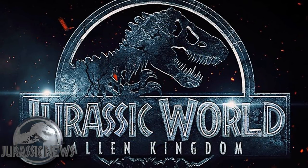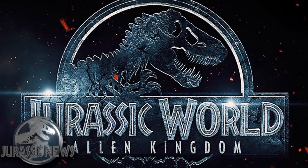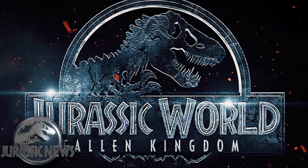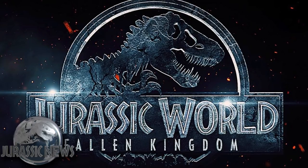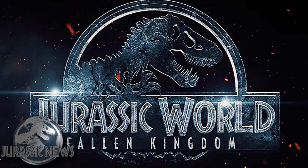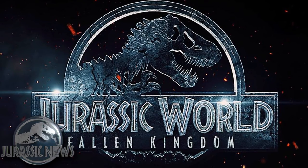Hello everybody again! We should stop meeting like this - it's another episode of Jurassic News. Recently some behind-the-scenes footage has been posted on the Universal Twitter page, which teases so much information that I just have to show you my reaction to it first.